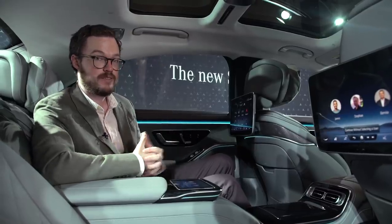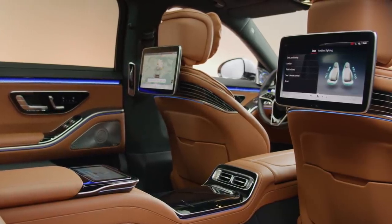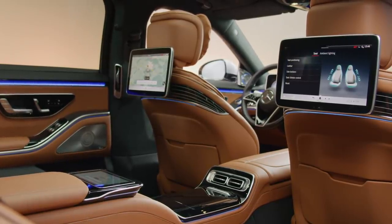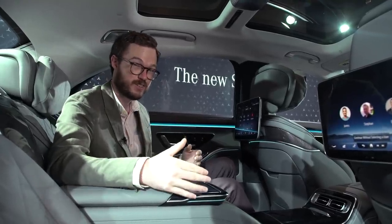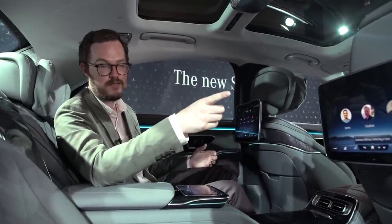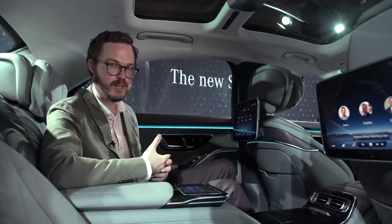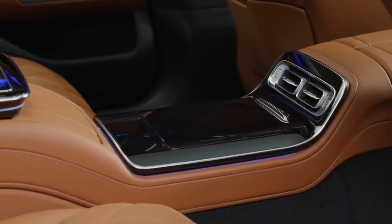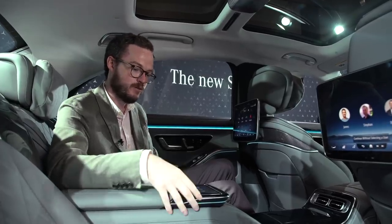The rear seat of the S-Class really is the place to be, particularly in the Executive Package configuration. One caveat: the US market will not get the unique two-plus-two seating arrangement. Mercedes says American urban customers prefer to be able to slide across the rear seats — if your destination is on the other side of the road, you don't want to climb over a console or walk through traffic. It's a market-specific decision, though I do still wish we got this really fancy executive-class seating.